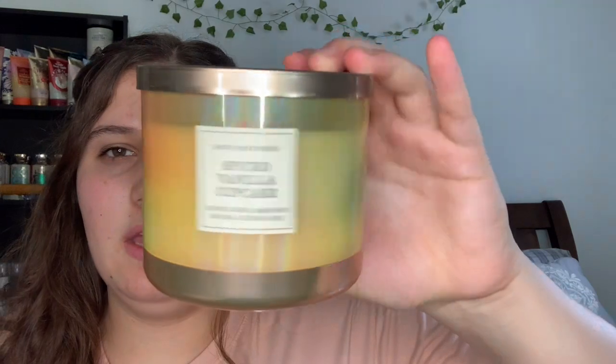I also have the Spiced Vanilla Cupcake from Bath & Bodyworks. The notes are spiced vanilla frosting, fluffy angel food cupcake, and cinnamon sugar. This one smells amazing — I think it's how a pumpkin cupcake should smell. It's definitely more spiced, more cinnamon, like a nutmeg smell.